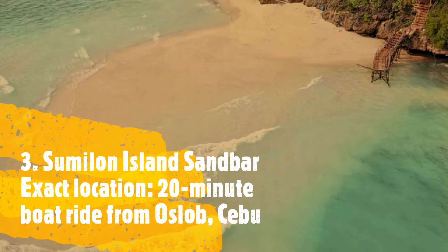Number 3, Sumilon Island Sandbar. Exact location: 20 minutes boat ride from Oslob, Cebu.